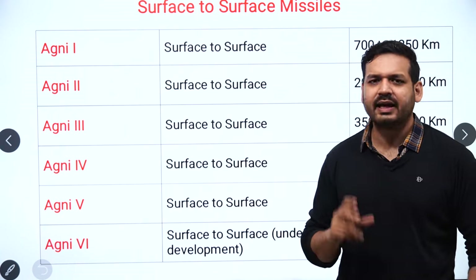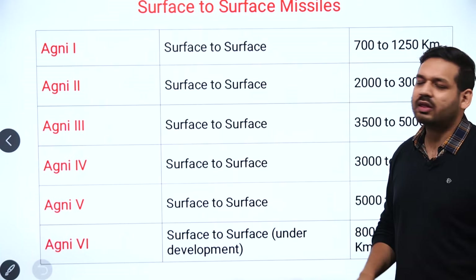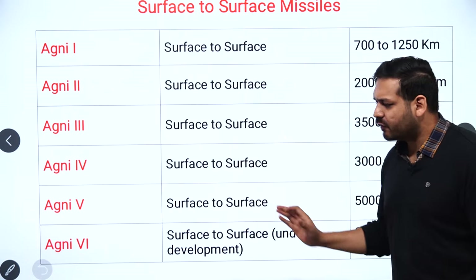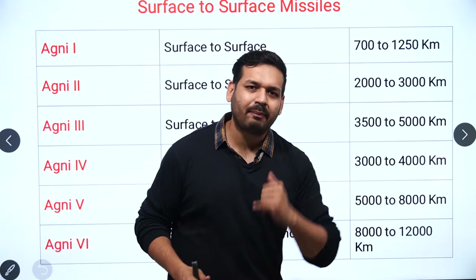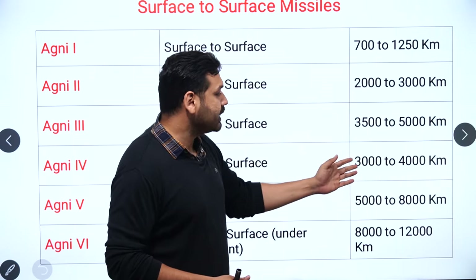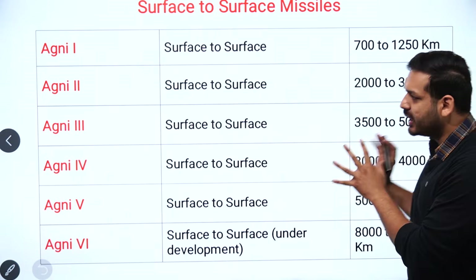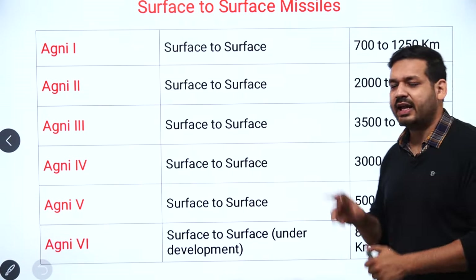Now we discuss surface-to-surface missiles. The Agni series — Agni 1, 2, 3, 4, 5, and 6 — are all surface-to-surface missiles. Agni 6 is still under development. Their operational ranges are: Agni 1: 700–1250 km, Agni 2: 2000–3000 km, Agni 3: 3500–5000 km, Agni 4: 4000–5000 km, and Agni 5 and 6 range up to 8000–12,000 km.